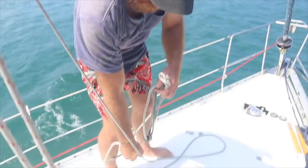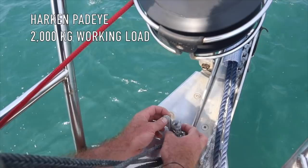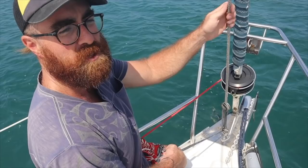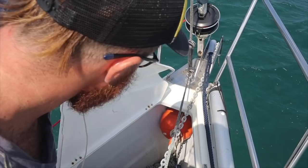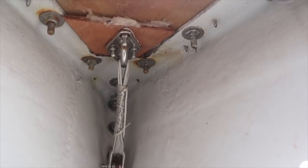When we're not using the inner forestay it lives cleated off at the foot of the baby stay. When we are using it we unclip it and take it forward. There's a soft shackle plaited onto a low-friction ring at the bottom, and that soft shackle goes onto the pad eye at the front of the boat. The two low-friction rings create a purchase system — we put the line onto the winch at the clutches and tension it up bar tight, then we can fly either our storm jib or number four. The pad eye is attached onto the front chain plate by means of a backing plate with an eye and some Dyneema lashings.